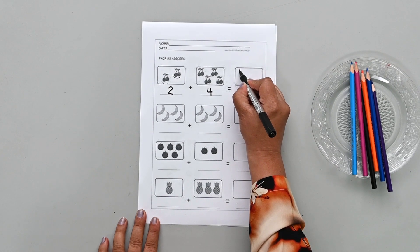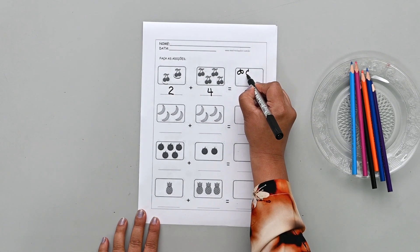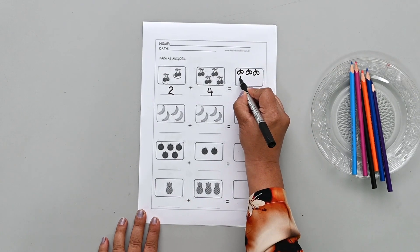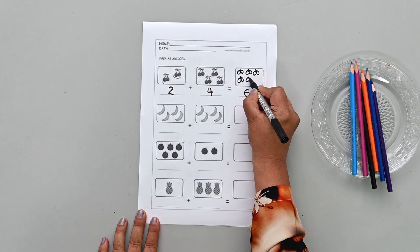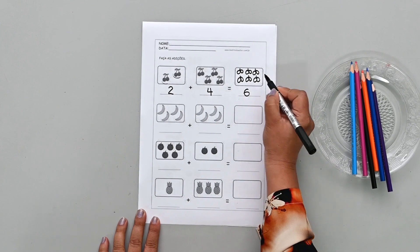Should we try to draw? Okay, let's try. One cherry, two, three, four, five, and six. There we go — six cherries drawn!